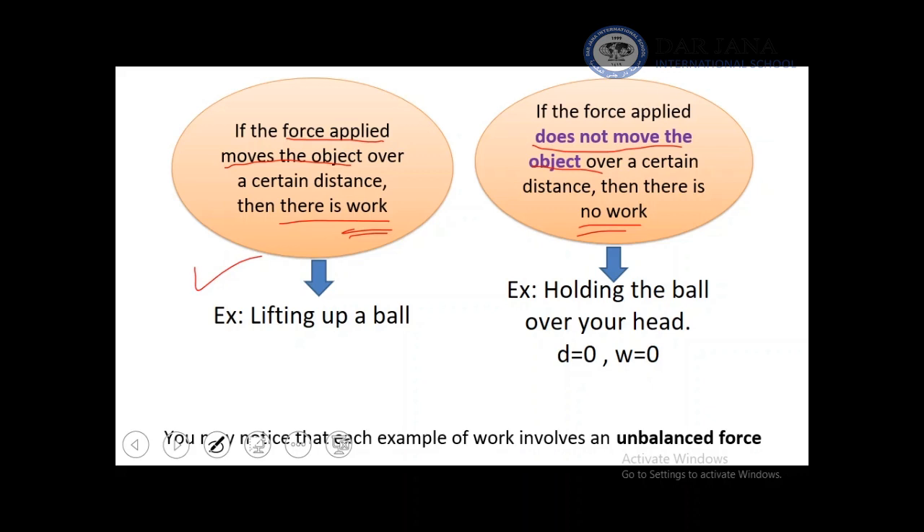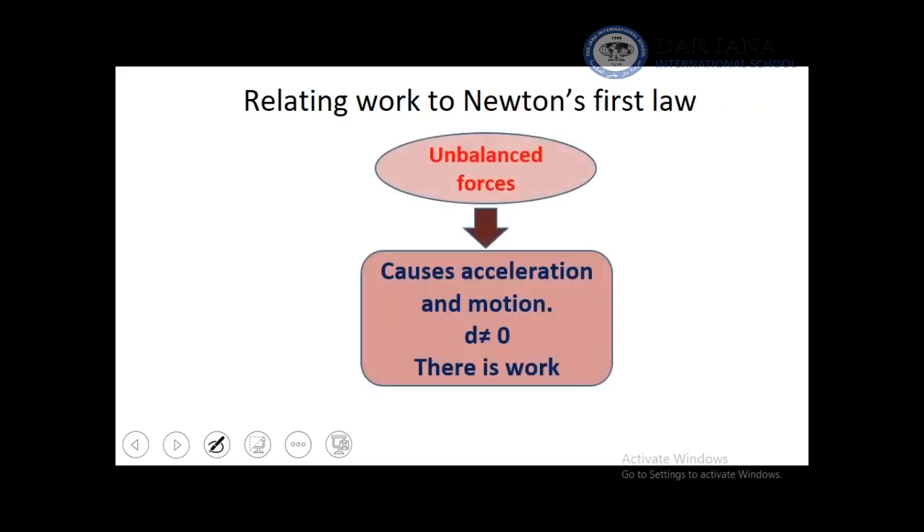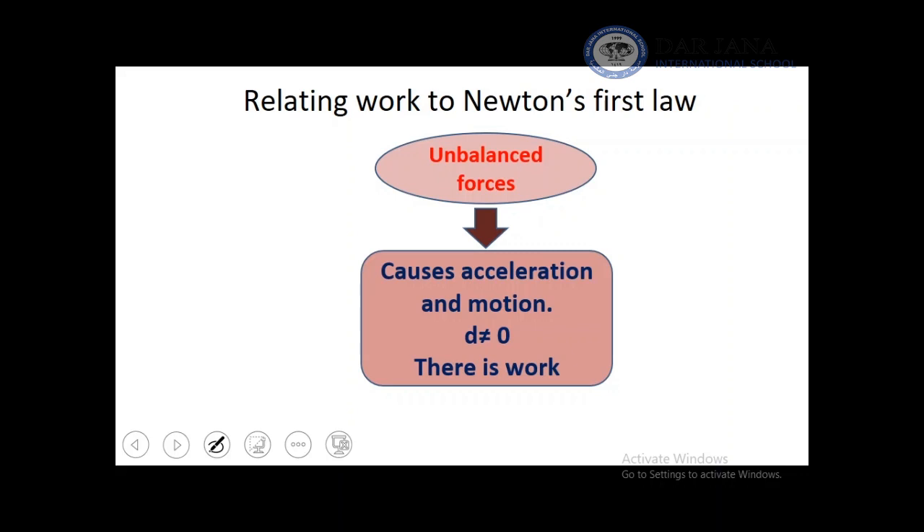When you study examples of work, you notice that it involves unbalanced forces all the time. Let's relate this to the previous lesson with Newton's first law. In Newton's first law, we discussed that objects at rest stay at rest and objects in motion stay in motion unless there is an unbalanced force. This unbalanced force will cause acceleration — it will cause movement, motion.